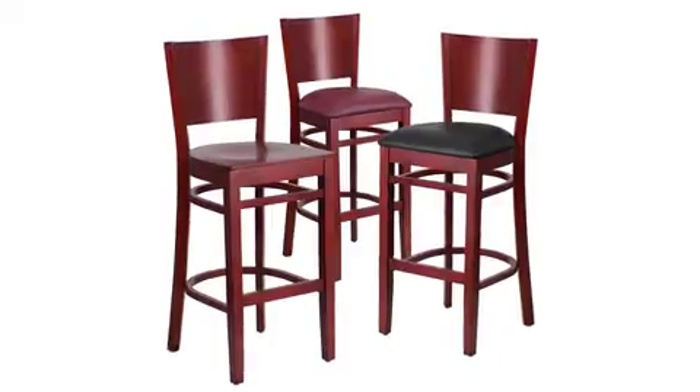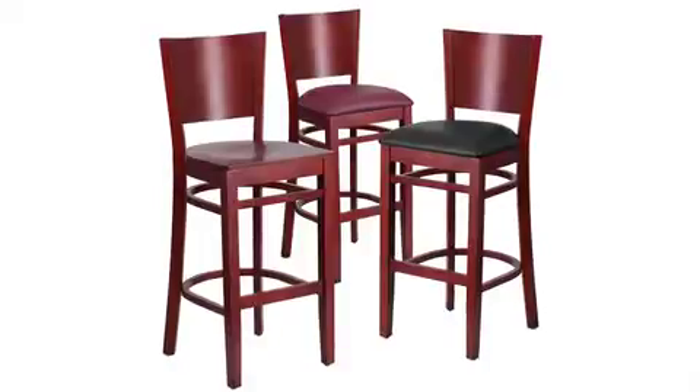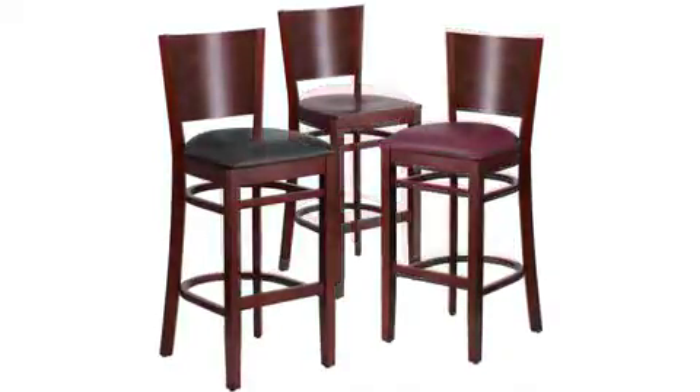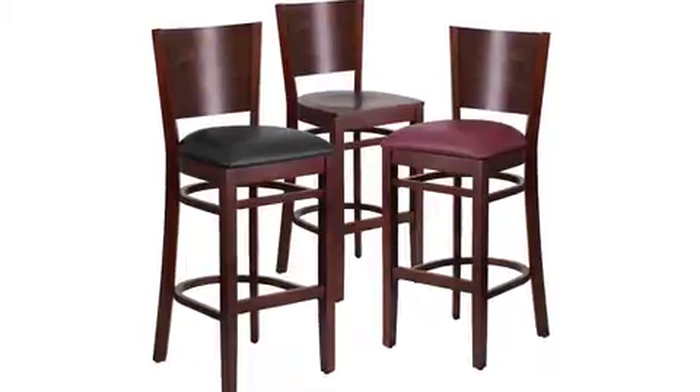Shown here in the mahogany wood finish, this bar stool is also available in mahogany with black or burgundy vinyl seat, walnut wood finish, and walnut with black or burgundy vinyl seat. The solid-back wooden restaurant bar stool is a commercial-grade restaurant stool that will provide you with many years of use.